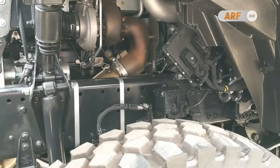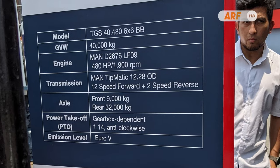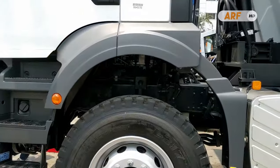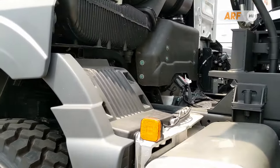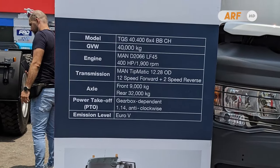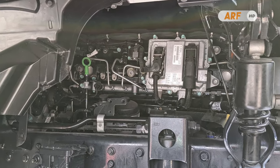12,400 cc. This engine produces a maximum power of 480 PS at 1,900 RPM and a maximum torque of 2,300 Nm at 1,050 to 1,350 RPM. Meanwhile, the 6x4 version is equipped with a 10,500 cc engine with code D2066LF45, capable of producing up to 400 PS at 1,900 RPM and a maximum torque of 1,900 Nm at 1,000 to 1,400 RPM.